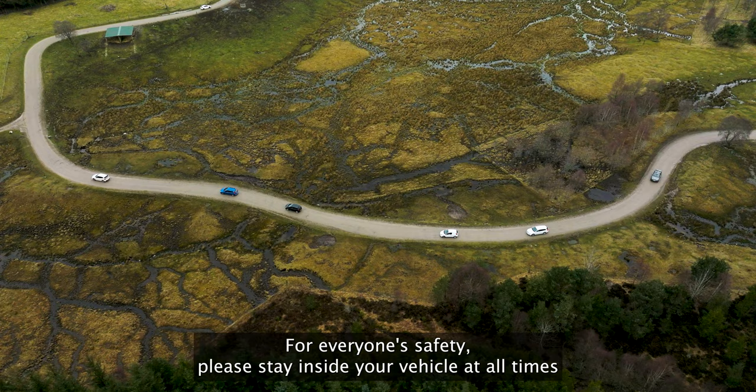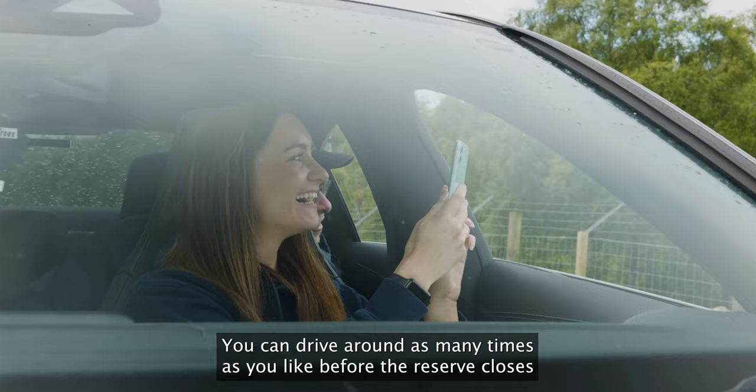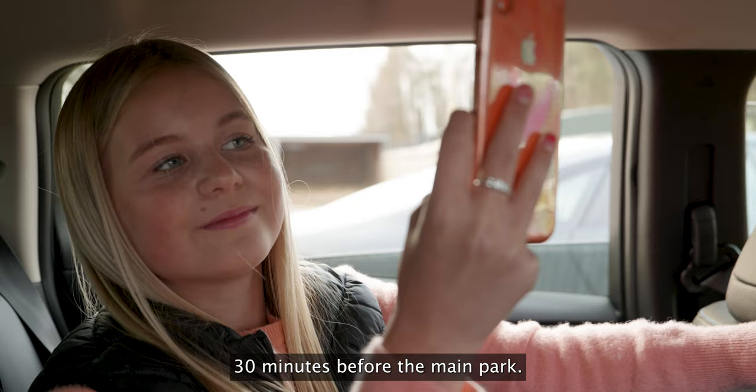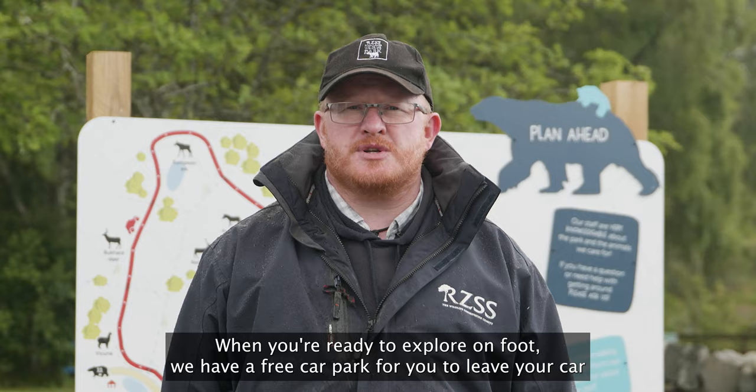For everyone's safety, please stay inside your vehicle at all times and do not touch or feed the animals. You can drive around as many times as you like before the reserve closes, 30 minutes before the main park.